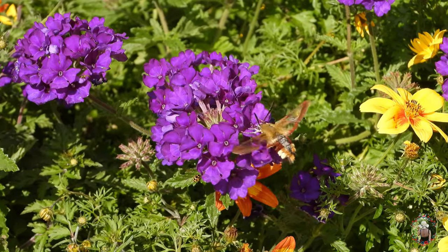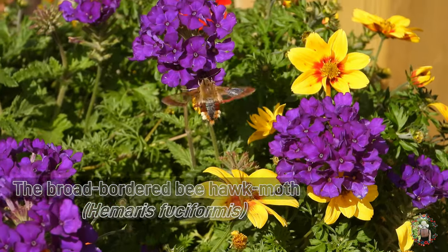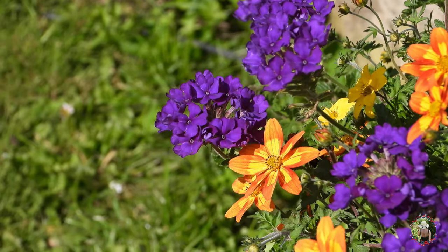Look what I found in my garden — the broad-bordered bee hawk moth, that really resembles a bee. It is a day flying species, preferring open woodlands and clearings.